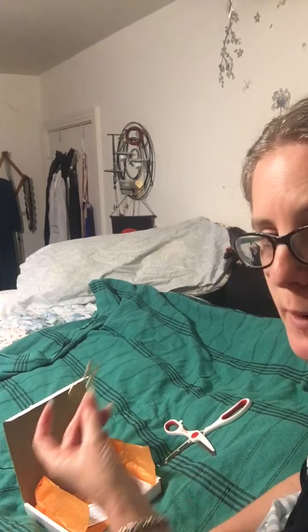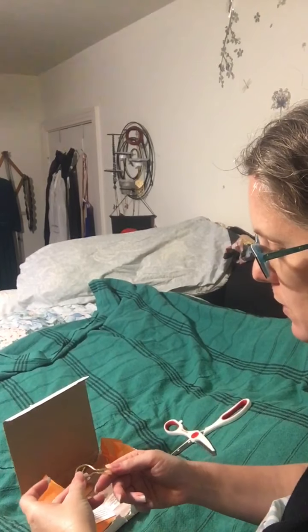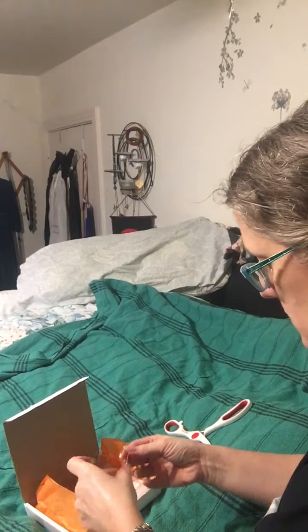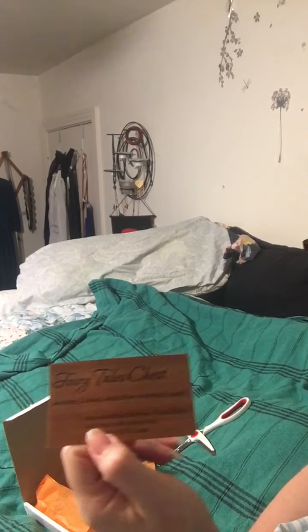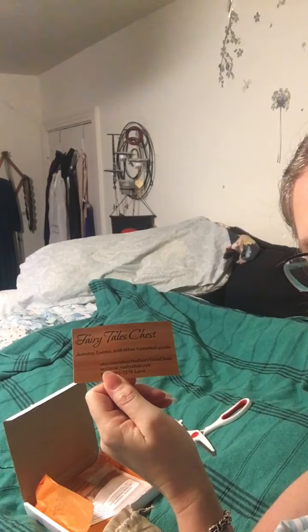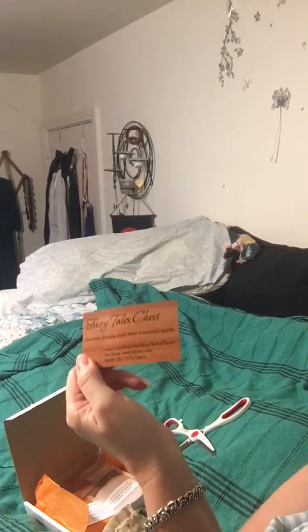Someone might have to teach me how to use these — I don't know, I've never had to use one of these. Very delicate. Can we see? I think we have good light — not covering any names.